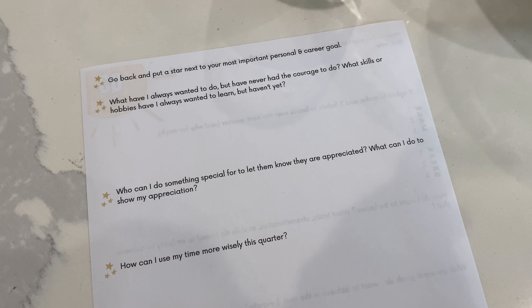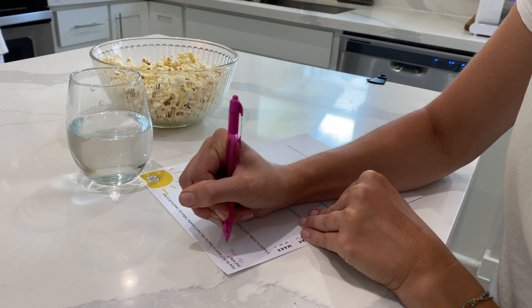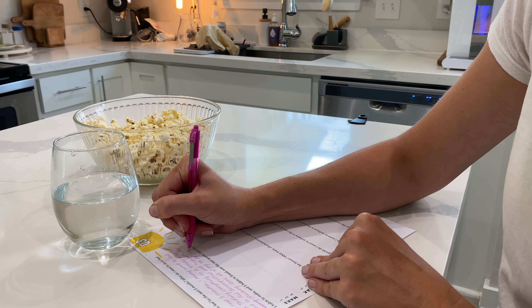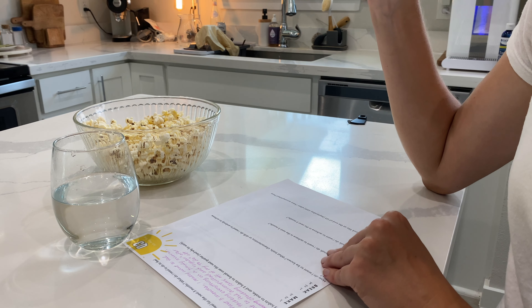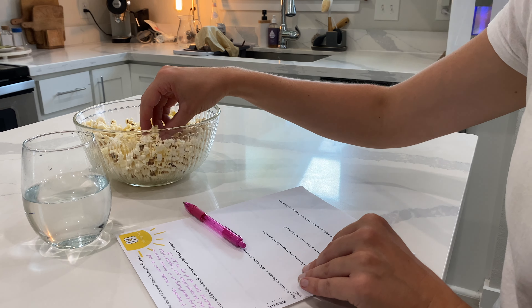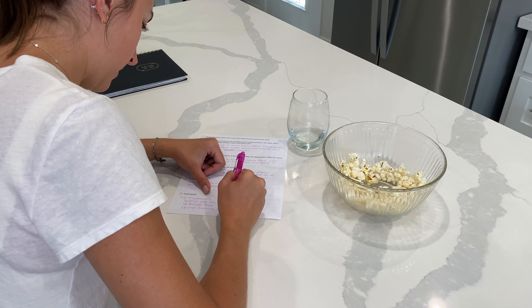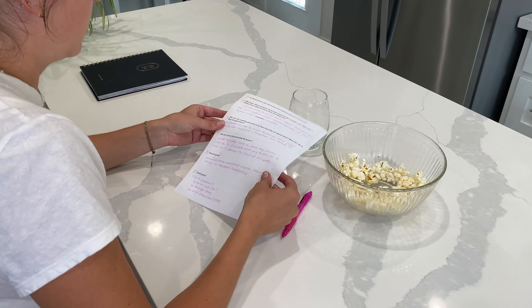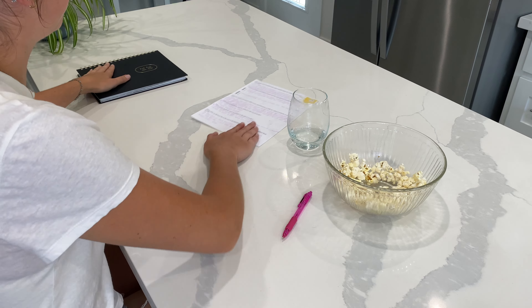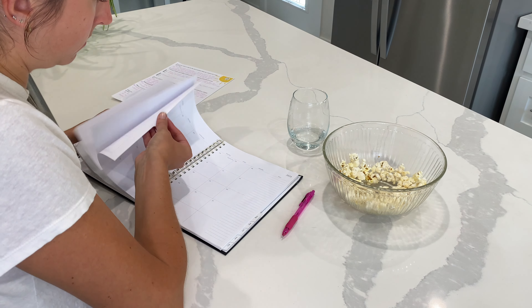I feel like doing it quarterly helps me break my goals down into more attainable chunks. Having to revisit every three months and check in with myself, I'm actually able to check a lot of my goals off my list. In the past when I would only do these annually, I would completely forget about them, and then around November or December I'd start thinking about next year's goals and realize I hadn't done anything. So if you struggle with staying on track like I do, this would be perfect for you.